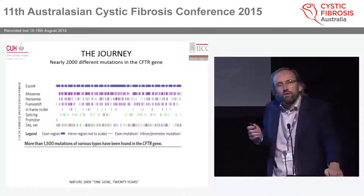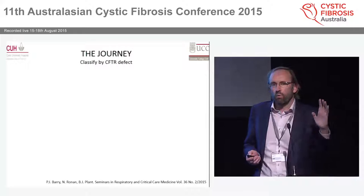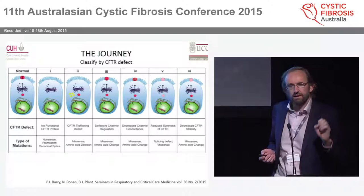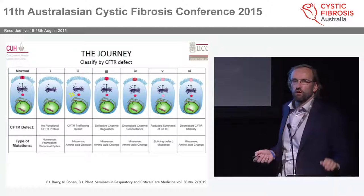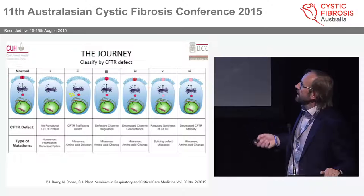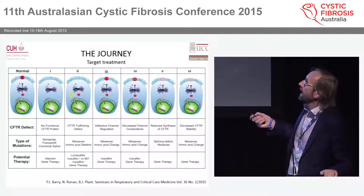In those 20 years we learned an awful lot about the gene. We realized there were almost 2,000 mutations, and perhaps most importantly, we were able to classify the gene based on these defects — breaking it down into six different classification systems around how much CFTR protein you produce, where you produce it, where it gets to, does it open or close, etc. Based on this, in a world of personalized medicine, you can target individual mutations with individual or combinations of therapy.